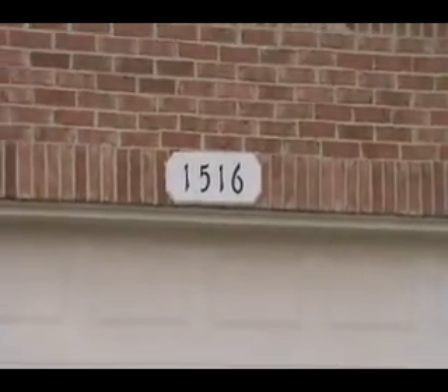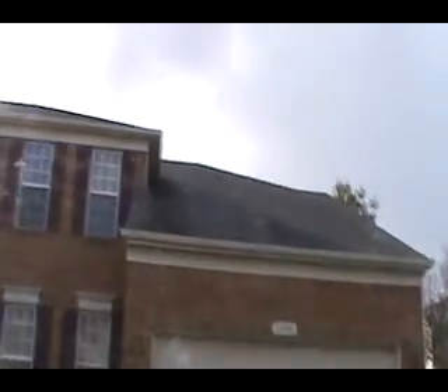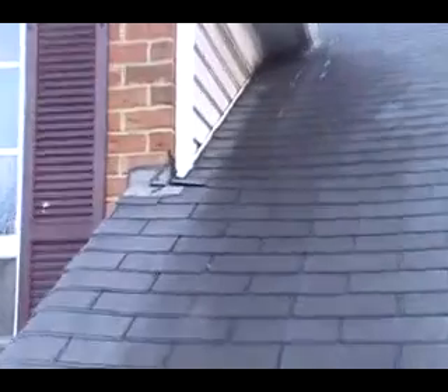We are at 1516 Danwood Lane, Bowie, Maryland on this fine blustery day. In the garage, it looks like about four by eight feet, about twelve feet in where it attaches to the house, it's leaking all along here. There's a water stain, and lots of aggregate gutters in our area right down here.